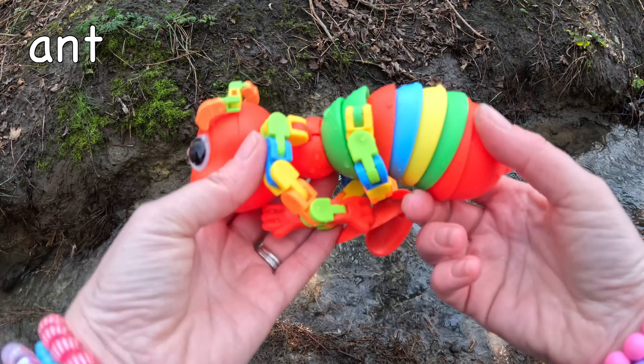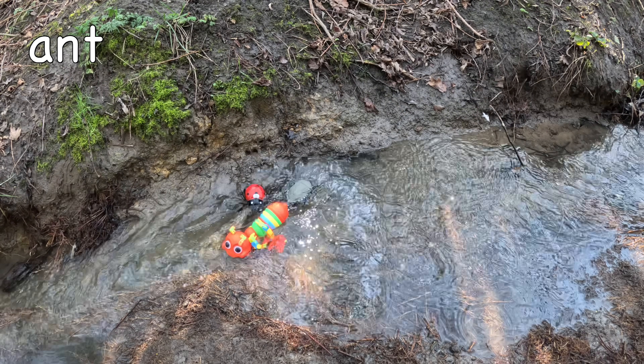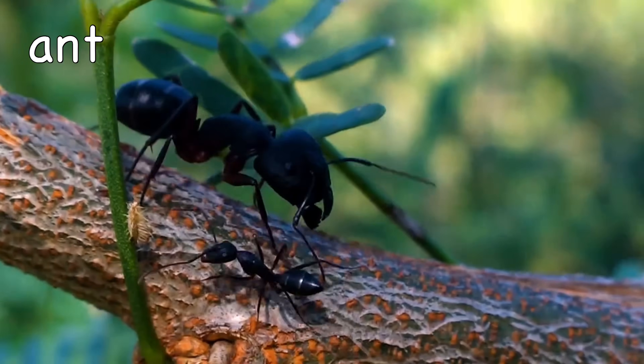Ant. Ants have two stomachs — one for their own food and another for storing food for the colony!